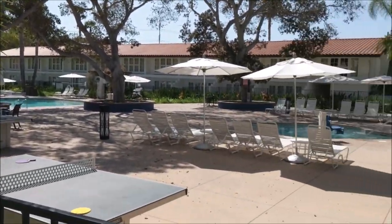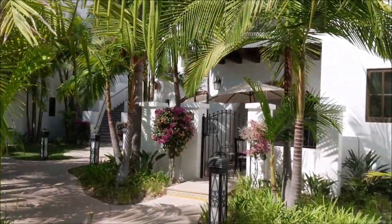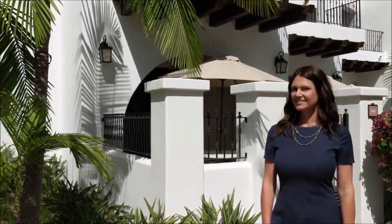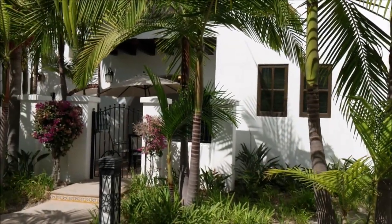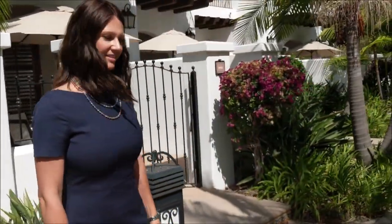Here we are at the La Costa Resort — great pool area. I love this place. We're here with Jamie Costa. She's showing us one of the villas you can buy. This is the premium unit here — it's three hotel rooms put together. She's going to show us around.